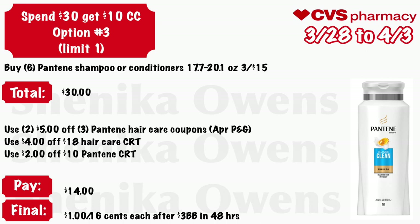For the spend $30 get a $10 cash card — this is option one, limit of one — buy six Pantene shampoo or conditioner in the 17.7 to 20.1 ounce, which are three for $15, so your total will be $30. Use two of those $5 off three Pantene hair care coupons coming in the April P&G, a $4 off $18 hair care CRT, and a $2 off $10 Pantene CRT. You'll pay $14, get back a $10 cash card, and in 48 hours get a $3 beauty book — making these $1 for all six or just $0.16 each.